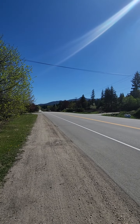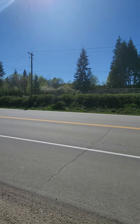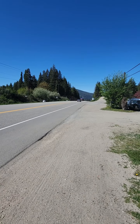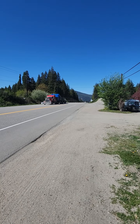Trans-Canada Highway heading west to Salmon Arm, BC. That's Mount Ida off in the distance. Heading east goes to Revelstoke and Alberta. The highway is usually really busy. It's a beautiful day — probably like twenty to twenty-four degrees.